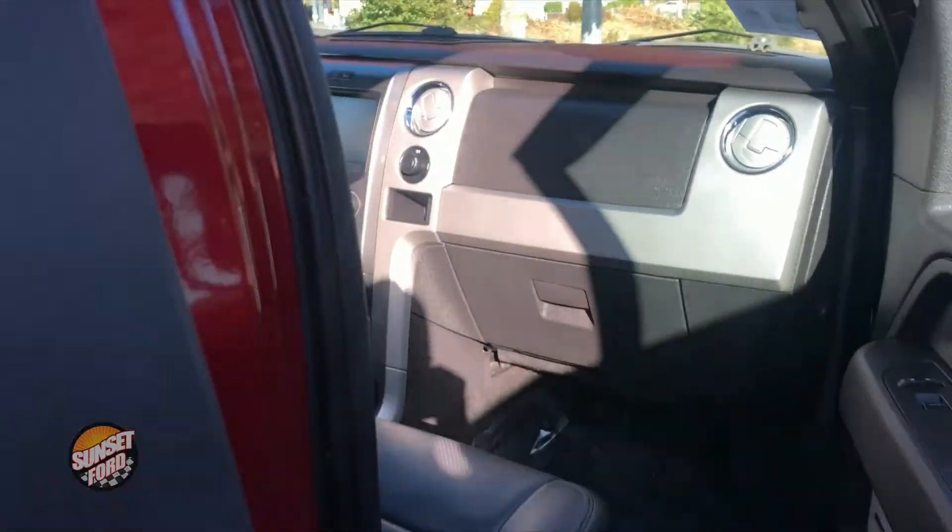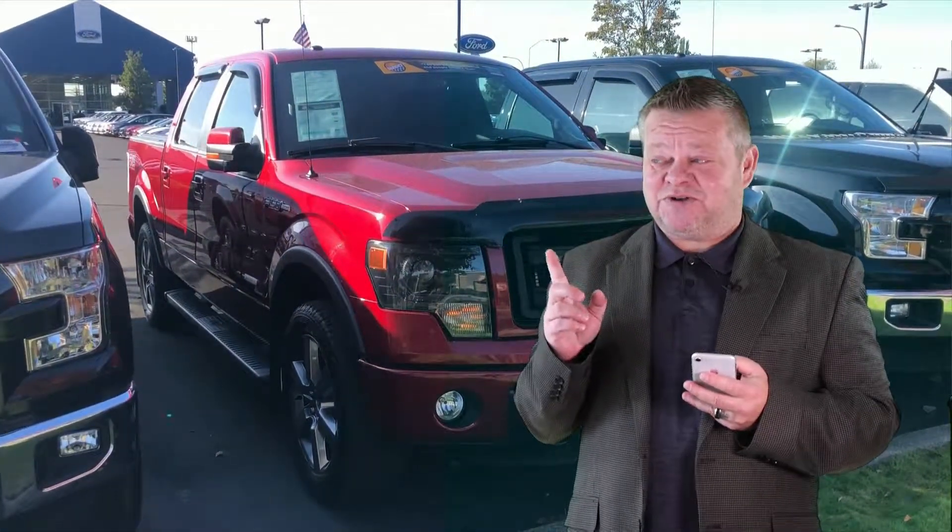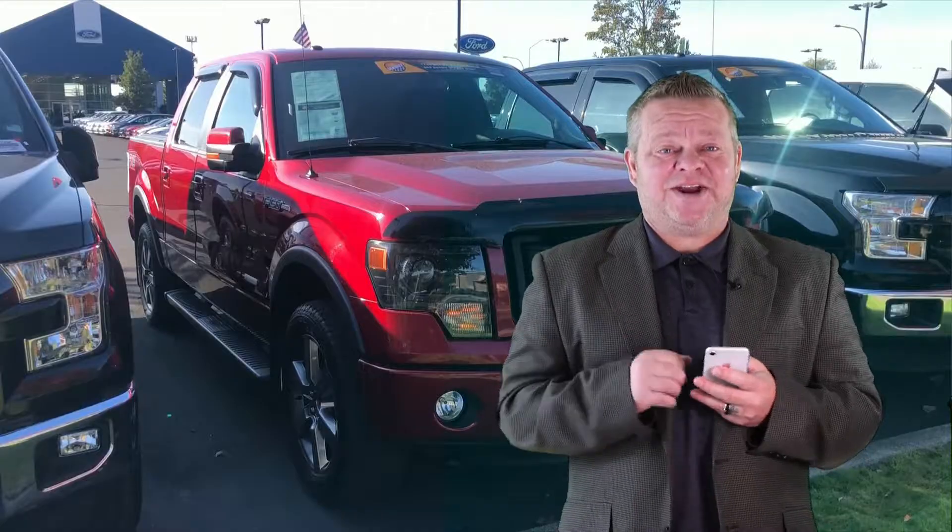For more information on this truck or any others in our inventory, we have a vast selection. Call us, email us, or text us. Better yet, come on down. We look forward to meeting you, and we look forward to earning your business. We hope you've enjoyed your virtual video walk around. Make it a great day.